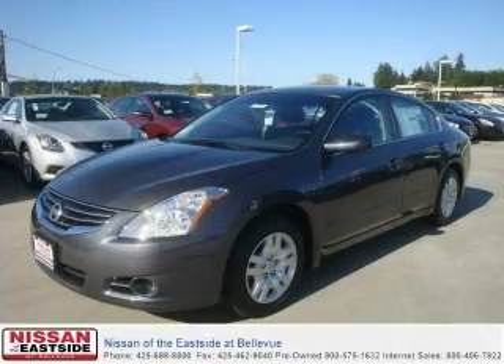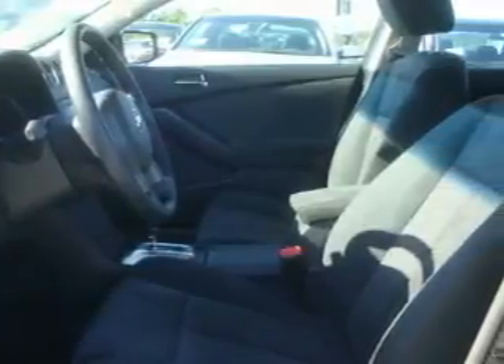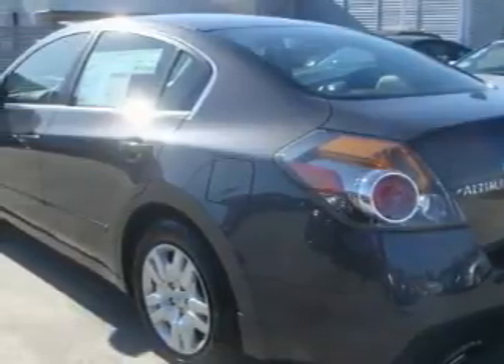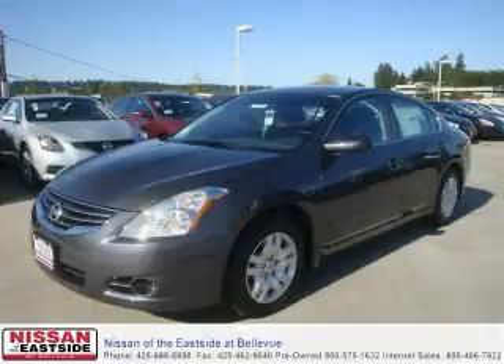This is a brand new 2010 Nissan Altima. Its top features include a CD player, a traction control system, an anti-lock braking system, and this vehicle's stylish design always looks great. We invite you to contact us today to learn more about this vehicle.